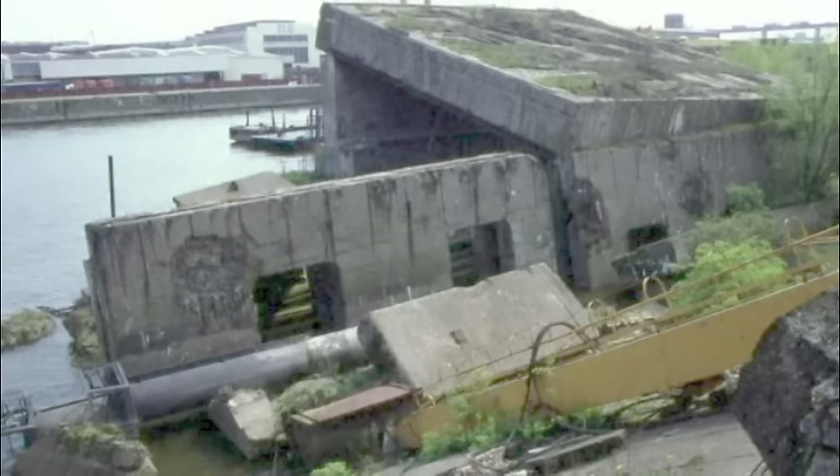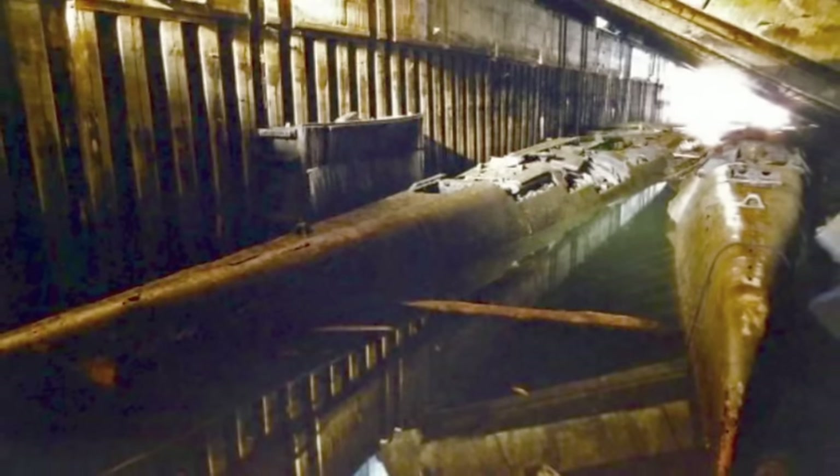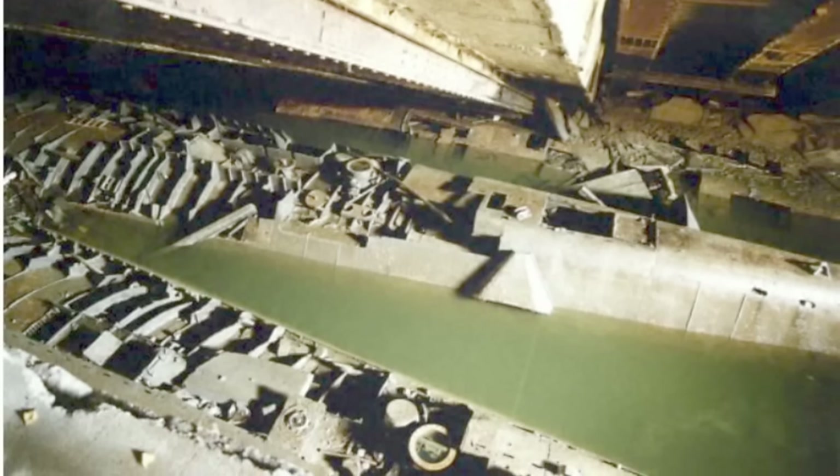What they discovered was truly extraordinary. The two intact U-boats had their conning towers removed by salvagers. Overall, however, two of the three boats were in remarkably good condition.